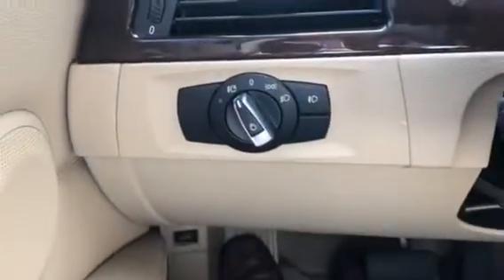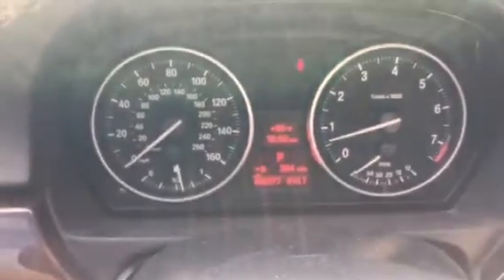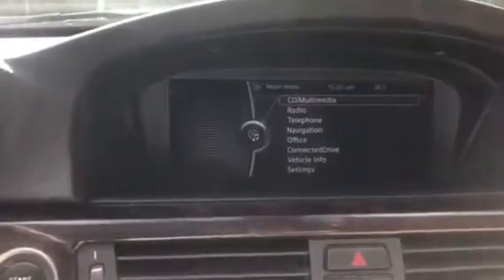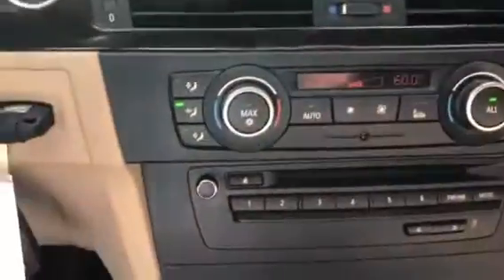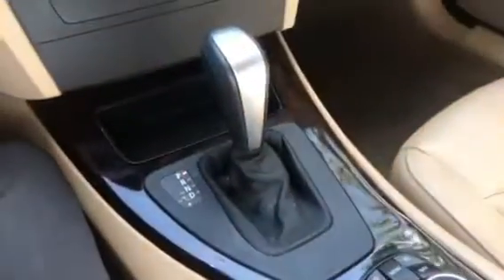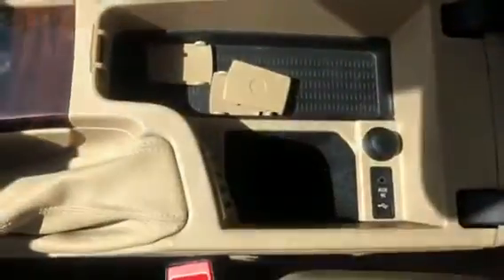The car does have automatic headlights. The vehicle does have rain-sensing windshield wipers. There's the instrument cluster and the steering wheel. The BMW iDrive. Here's the climate control center, automatic transmission, and the iDrive controller.